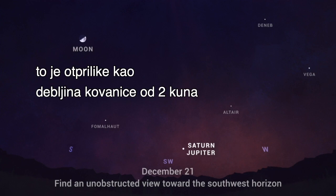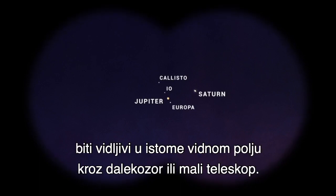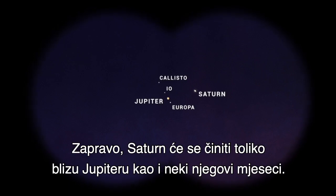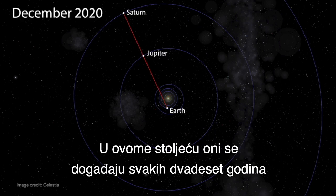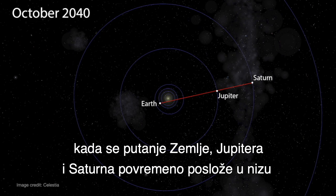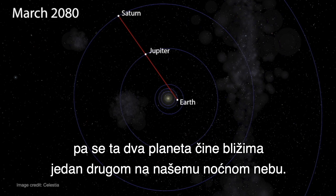That's about the thickness of a dime held at arm's length. This means the two planets and their moons will be visible in the same field of view through binoculars or a small telescope. In fact, Saturn will appear as close to Jupiter as some of Jupiter's moons. This event is called a Great Conjunction. These occur every 20 years this century as the orbits of Earth, Jupiter, and Saturn periodically align, making these two outer planets appear close together in our nighttime sky.